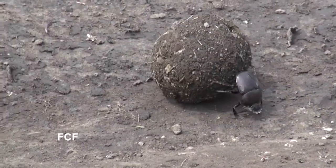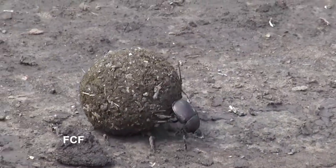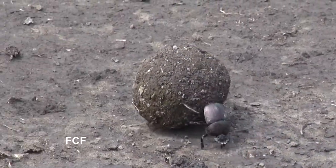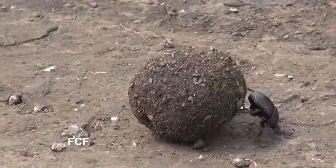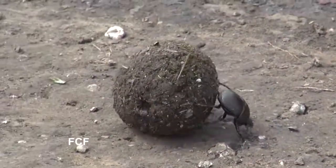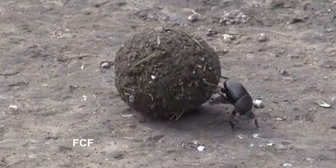Dung beetles can roll a ball weighing 10 times their own weight. You'll notice that the beetle pushes backwards — it pushes the ball with its hind legs, while its front legs push against the ground.